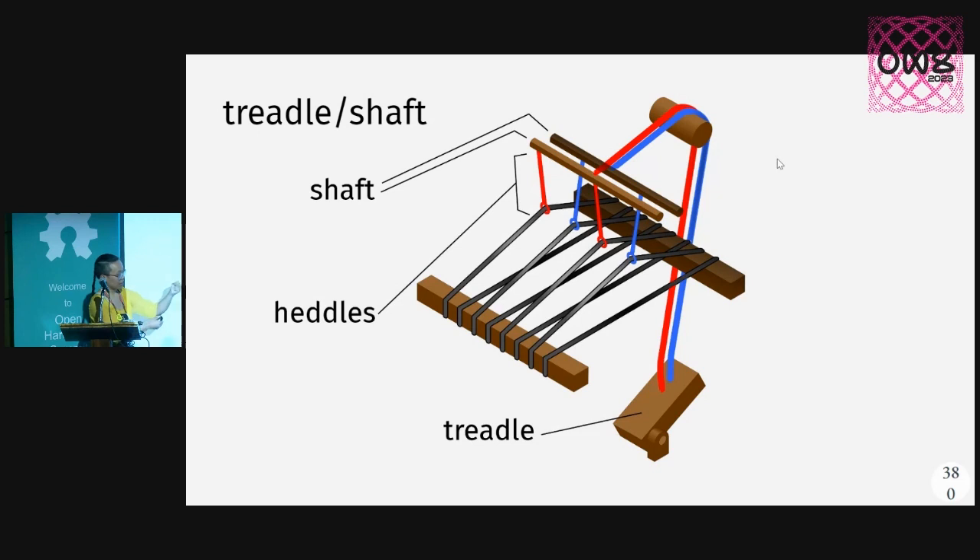You can reconfigure this kind of loom by just attaching or detaching which shafts are in each treadle. Now you have a number of combinations that you can create with your patterns. And in weaving, your pattern of overs and unders is what creates different types of fabric.